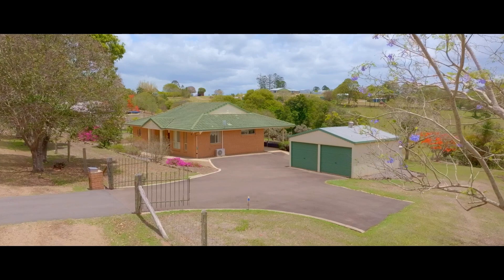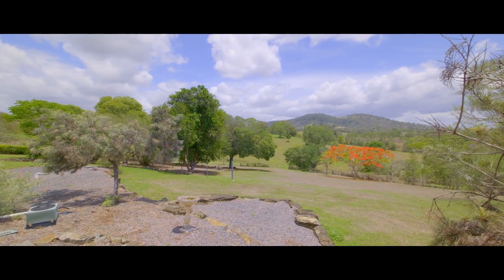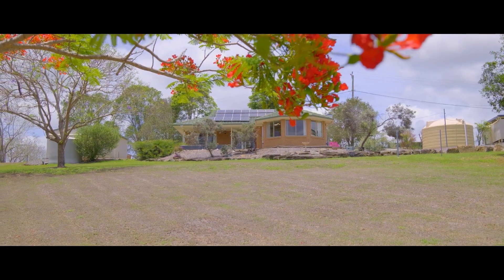Connected on the roof, five kilowatts of solar, a powered two-bay shed, plenty of space here for the kids and pets. And we're located in a delightfully private and quiet rural location.